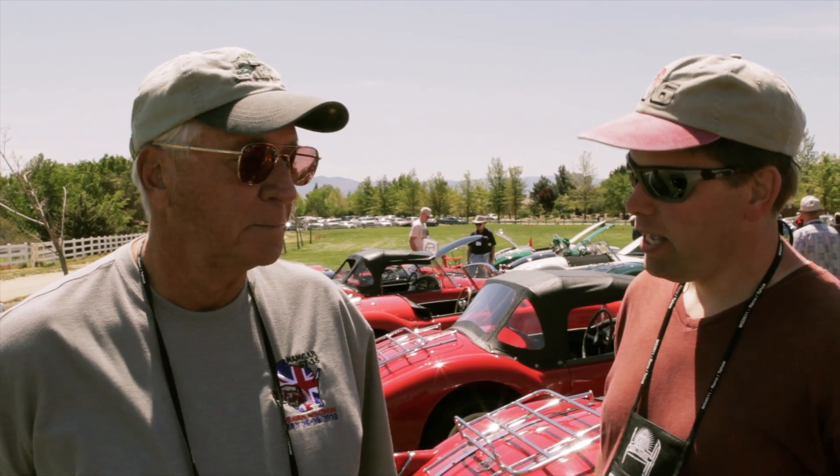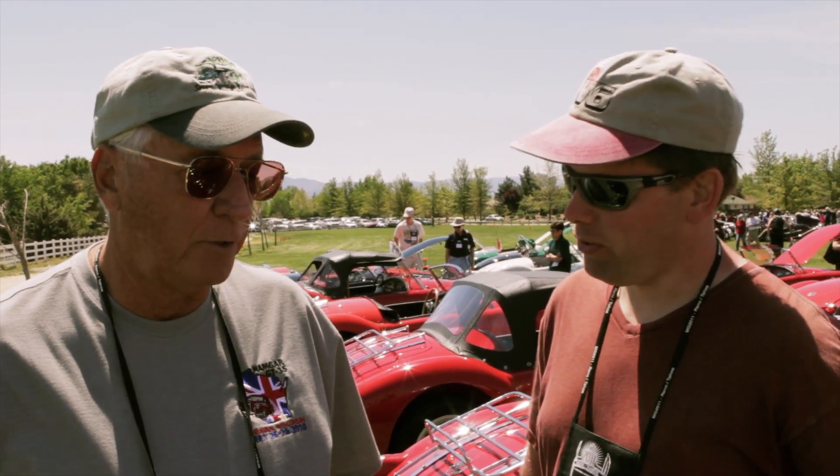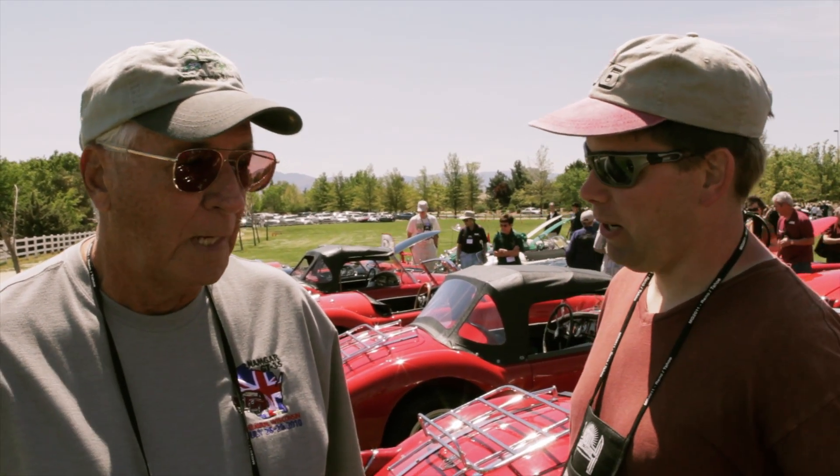This is Brian McCullough from BMC, and today we are here at MG 2011 in Reno with Dar Plano, who owns a 1958 MGA 1500. Can you tell me a little about the car?